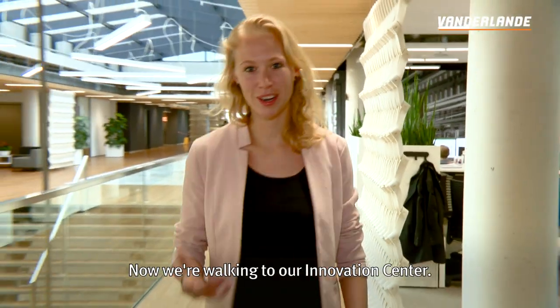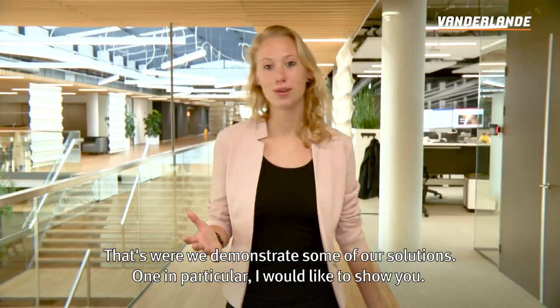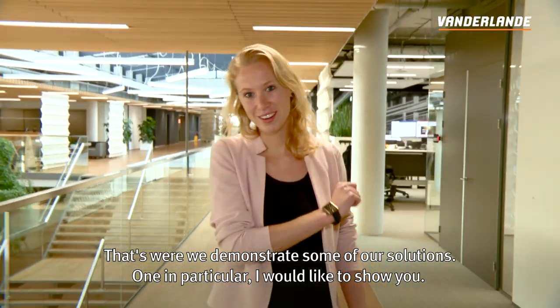So now we're walking to our Innovation Centre, that's where we demonstrate some of our solutions and there's one in particular that I'd like to show you.